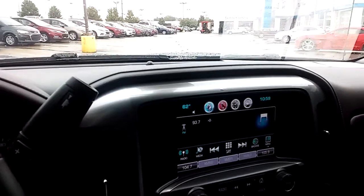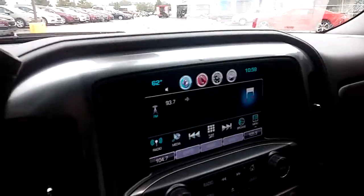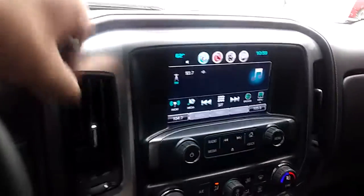Hello, it's John Kaiser out here at Kenny Ross Chevrolet Cadillac with a quick YouTube video of the 2016 Midnight Edition Silverado you're looking at.